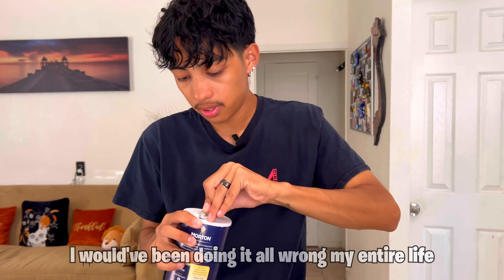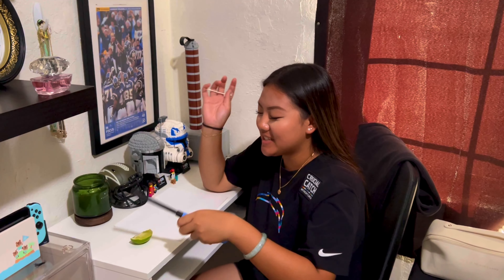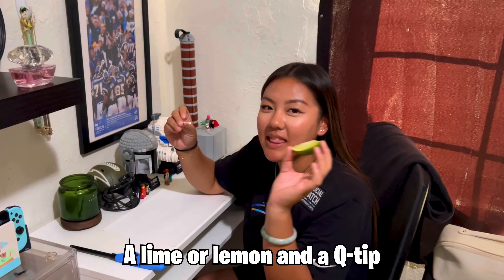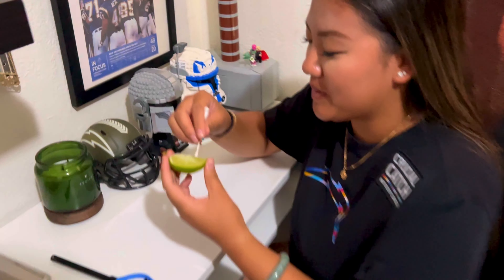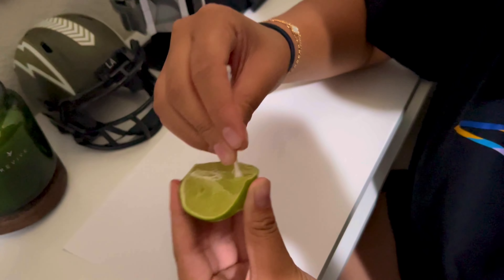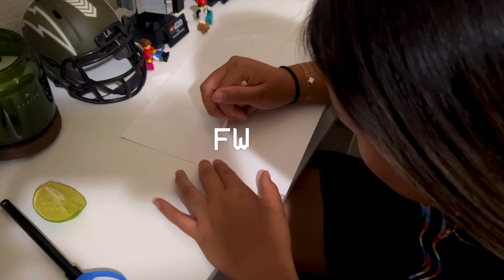It didn't even work. Two hours later — we'll be right back. I got a knife. There's like a little hook pushing it. I'm just gonna bend this little piece.